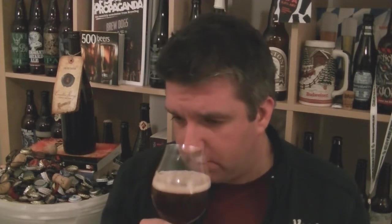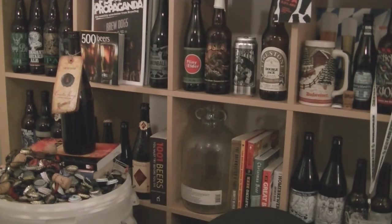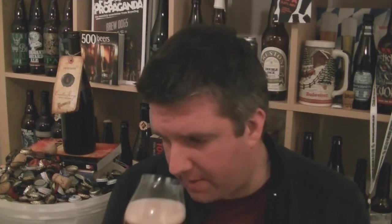Rodenbach is traditionally aged in uncoated wood — oak, I believe, though I'm not sure exactly what kind. I've been reading my slightly out-of-date brewing resources, my old Michael Jackson book, which has a big page about Rodenbach. It's essentially a copyright — you can't say Rodenbach-like or Rodenbach-type. It's definitely Flemish red.